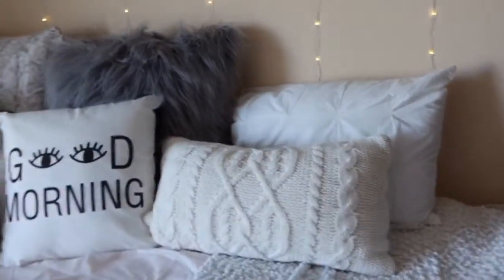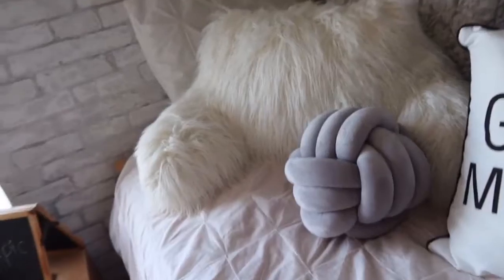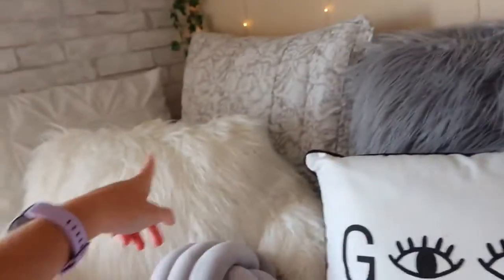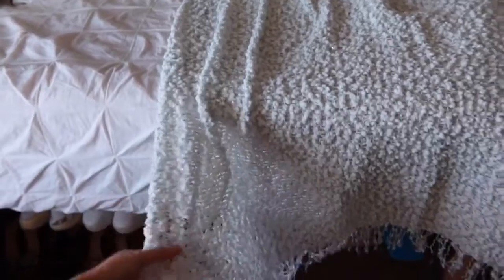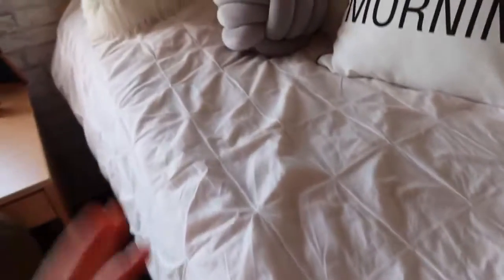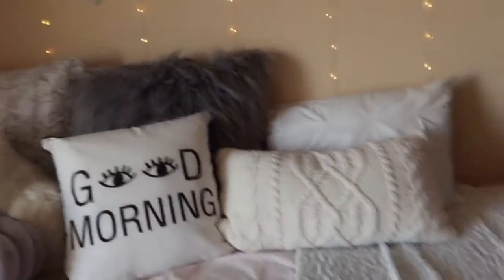A bunch of these pillows — these two are from OCM, that one's from TJ Maxx, and these are probably like Bed Bath & Beyond. I want to say that one's TJ Maxx or Target. This little throw is from OCM — it's sequined in certain spots. And then my mom made this comforter from a bigger one that I had that got stained.